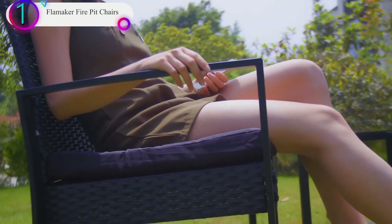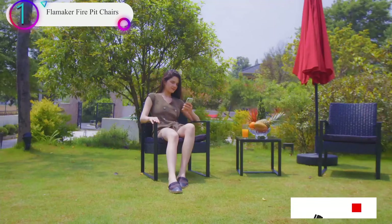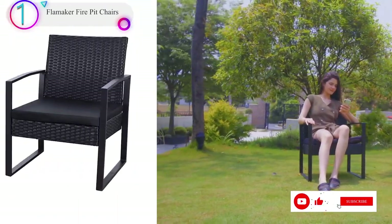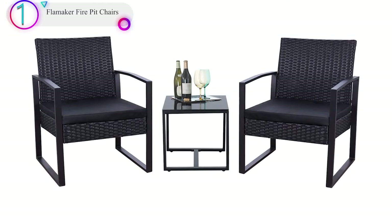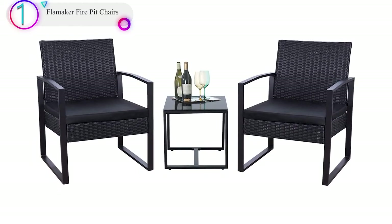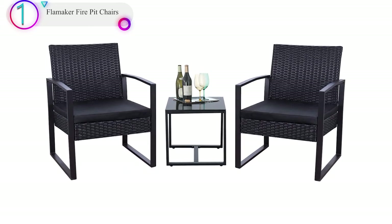These chairs do not come assembled and are difficult to assemble. They are finished in black to go with any décor, cushioned for comfort, and UV protected so they don't fade. Thanks for watching — don't forget to subscribe to our channel and check the link in the description below.